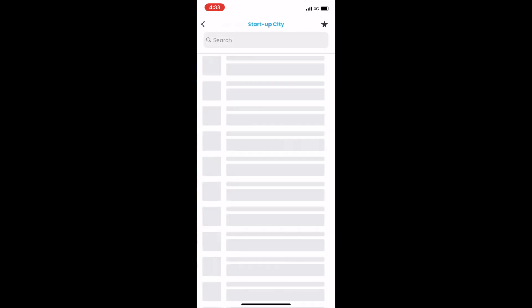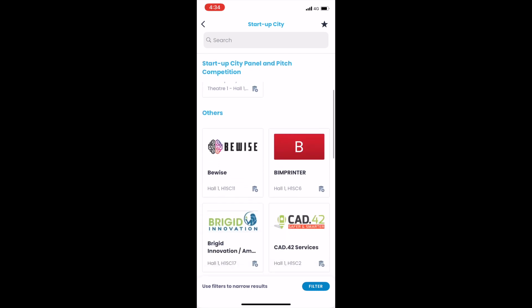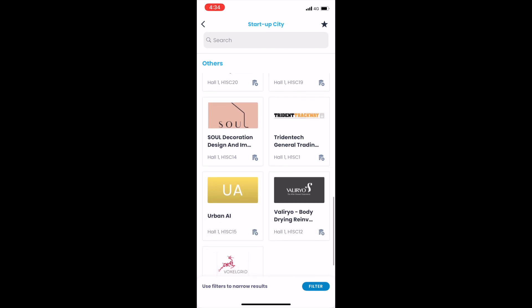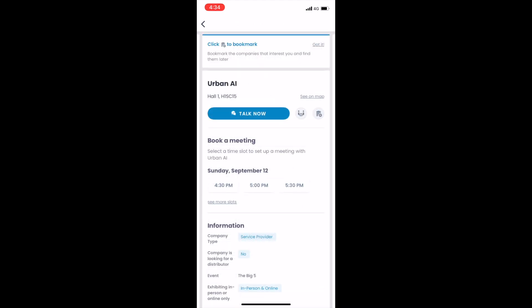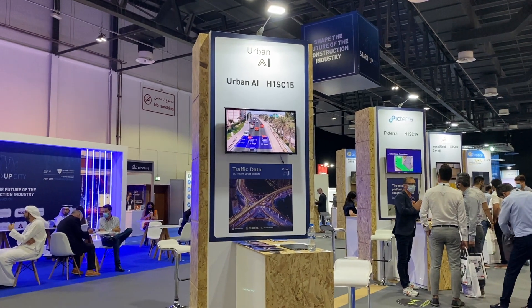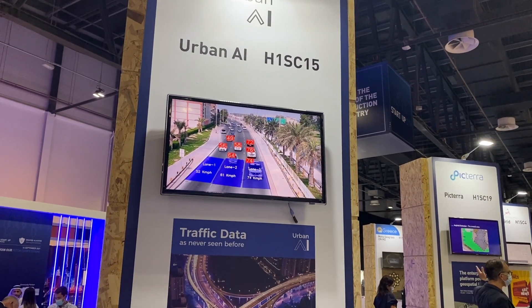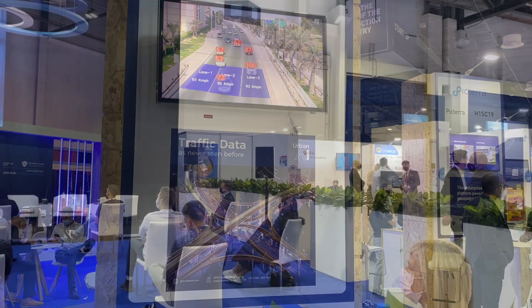Let's explore Startup City. This is an interesting area of the event focusing on startups in the region, and one of the startups that caught my attention is focused on traffic information — it's called Urban AI. We know that Dubai is pioneering in the traffic space when it comes to artificial intelligence. For example, you can get tickets if someone is not wearing their seatbelt, and there are also ways to verify the number of passengers in a car. So it's quite interesting to see what's coming when it comes to artificial intelligence use for transportation and traffic data.